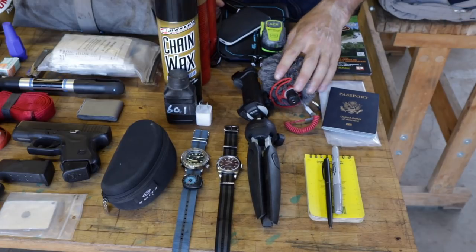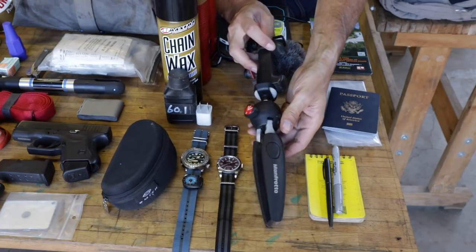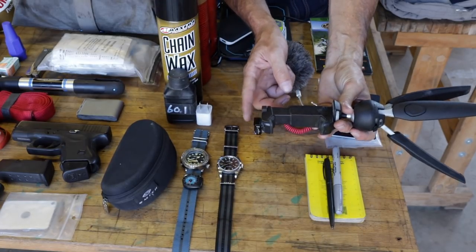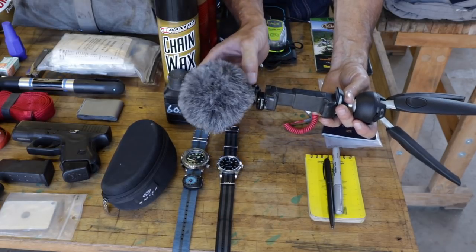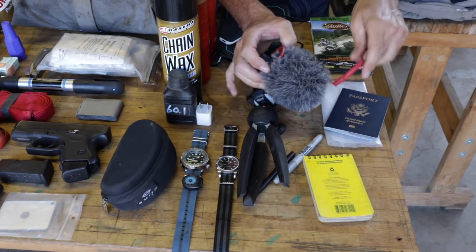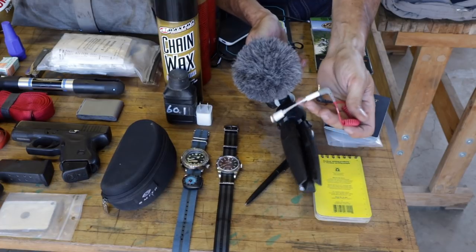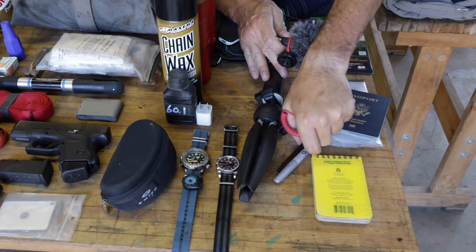For camera equipment, I'm taking a little Manfrotto small tripod — about the most versatile one I've found, with a shoulder pod mount, and I superglued a mount on top to take a microphone. This little Rode microphone is excellent and plugs directly into the iPhone with an adapter. Having the big wind fuzzy, we won't get all that wind noise, so the video should be better. Then the dongle — all the Apple stuff.